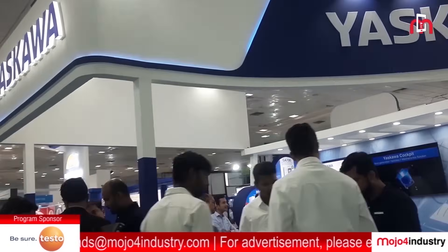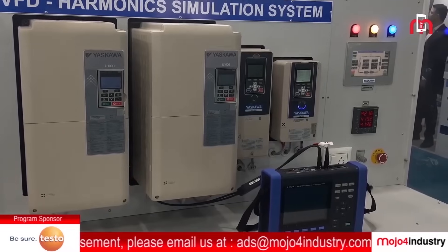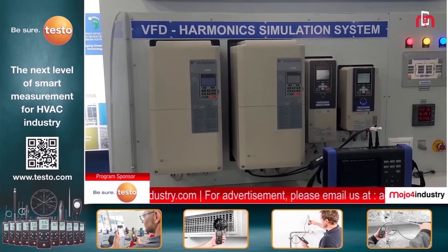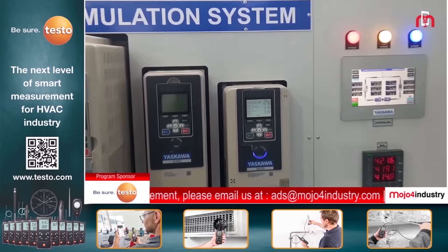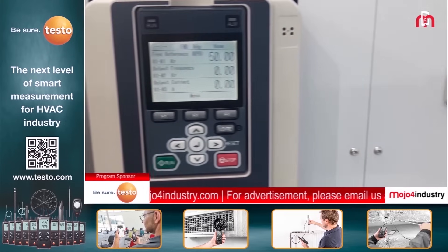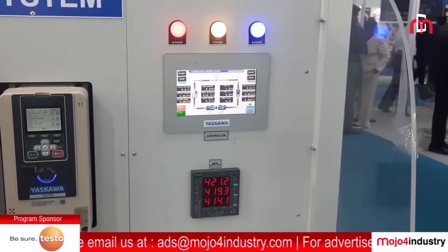In HVAC nowadays, harmonics is a major concern because a VFD is an electronic equipment that generates harmonics which can cause harm to buildings. We have a unique product called U1000, which converts AC directly into AC and thereby does not generate any harmonics. We have kept a simulation at our stall so that customers can directly witness that no harmonics are being generated in the system.